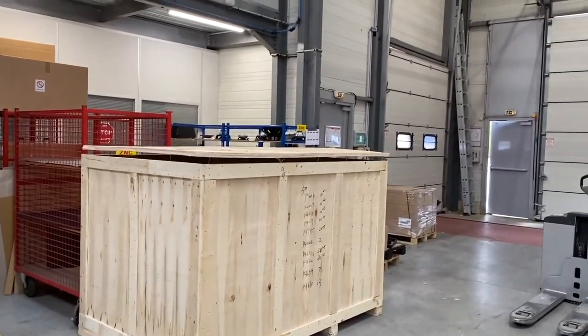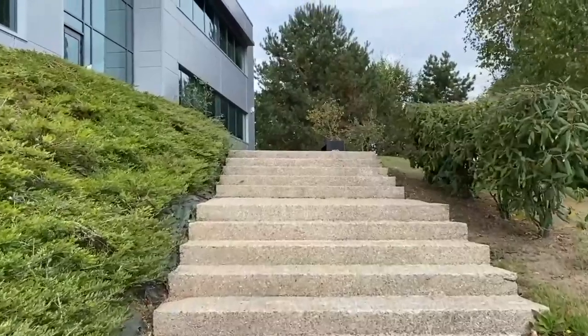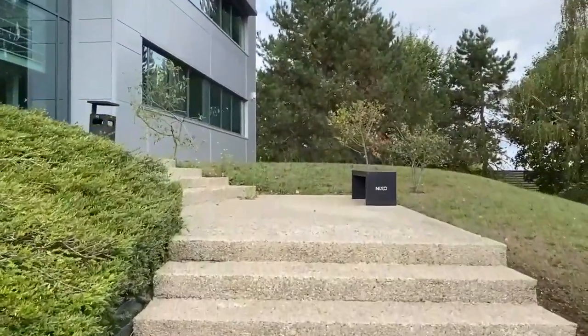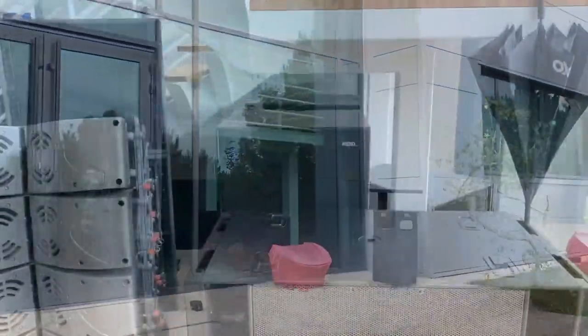We will move back through the factory and move across to the other part of the campus here at Nexo, which is the R&D Centre. That R&D Centre also houses the engineering support team and our education facilities, where we deliver our audioversity training courses throughout the year.